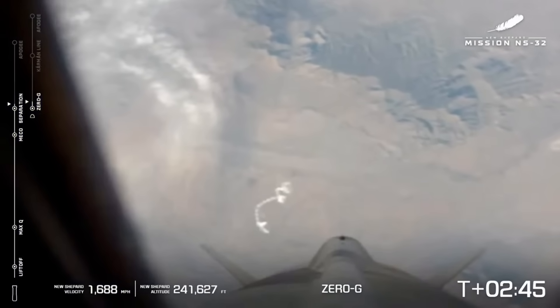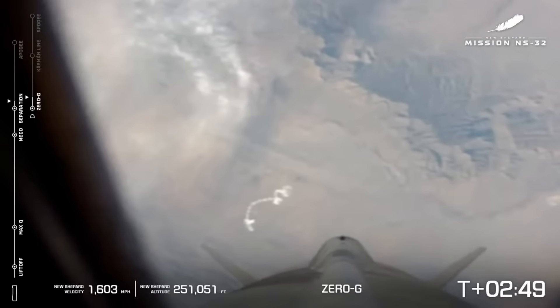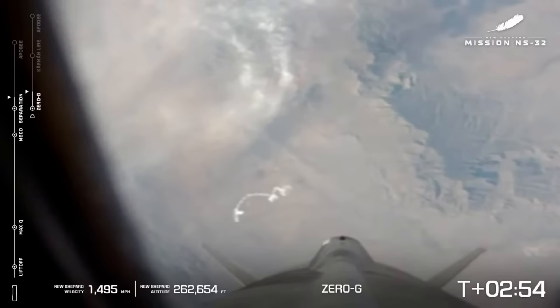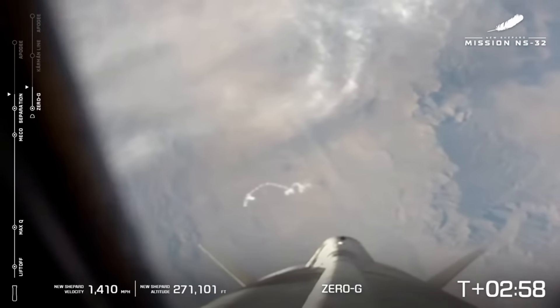You can see on your screen now our graphics have changed a little bit. Now that the vehicles are separated, we're tracking the booster and the capsule separately as they both continue their ascent.